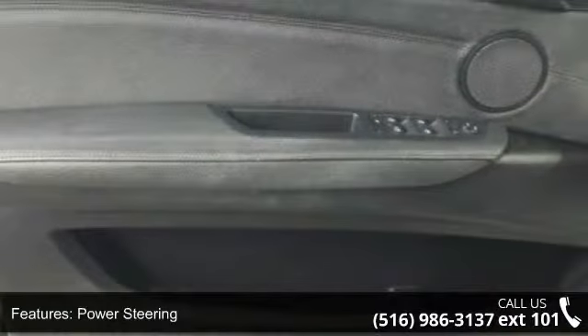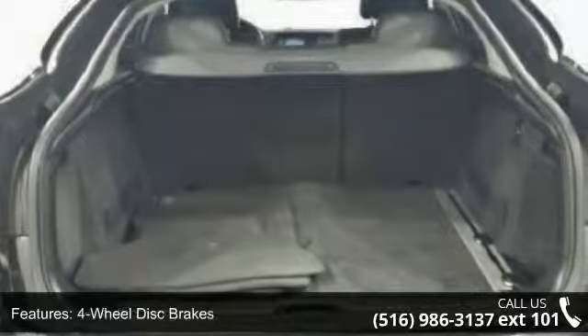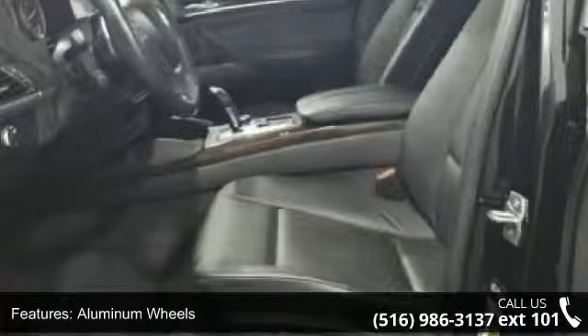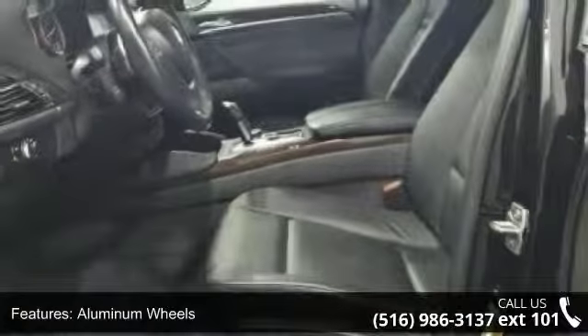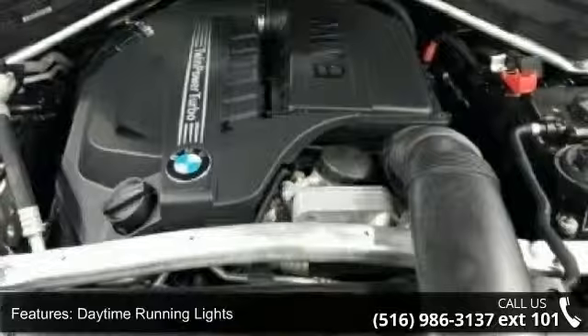Some of the top features included with this vehicle are turbocharged, all-wheel drive, power steering, four-wheel disc brakes, aluminum wheels, daytime running lights, HID headlights, auto leveling, automatic headlights, and fog lamps.